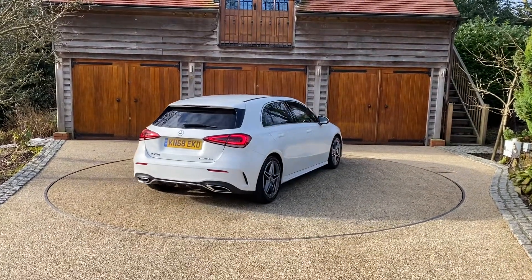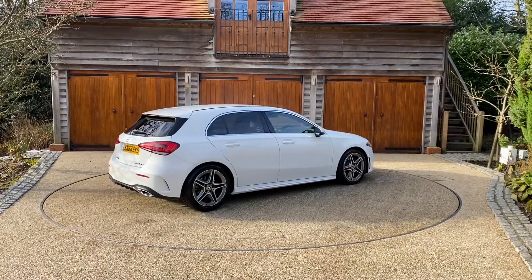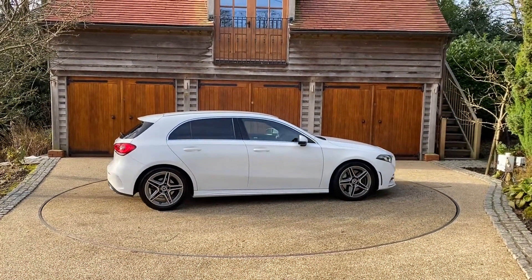We offer a full range of finance products including personal contract purchase, hire purchase, lease purchase or cash sale. In a moment we'll take a closer look.